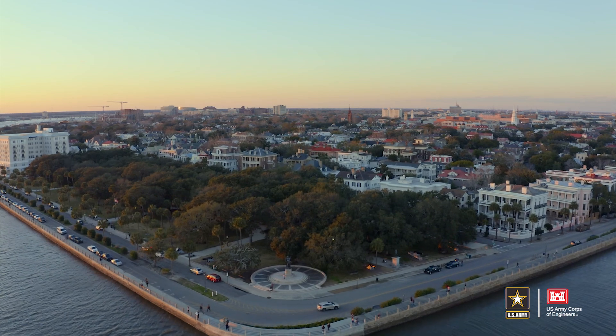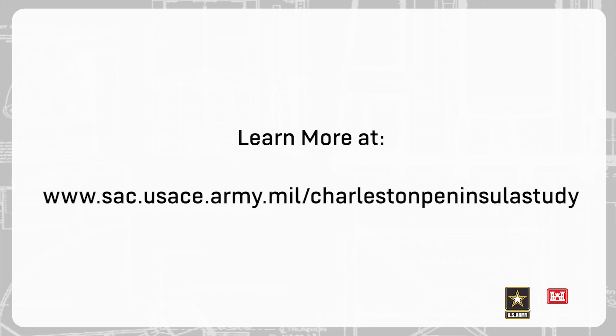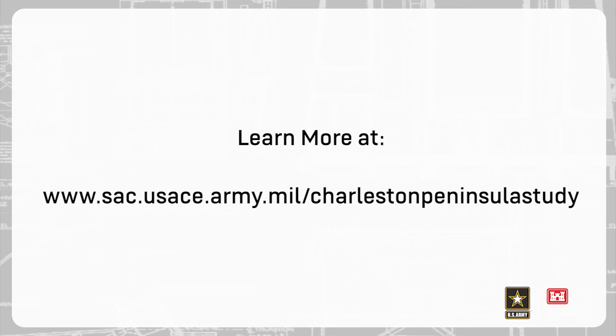Learn more at www.sac.usace.army.mil/CharlestonPeninsulaStudy.